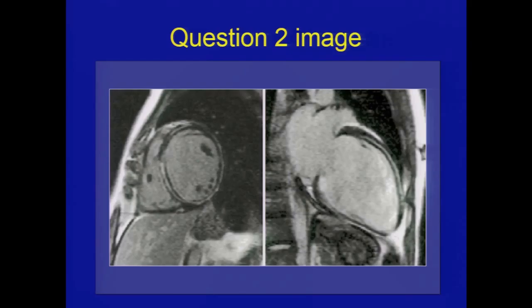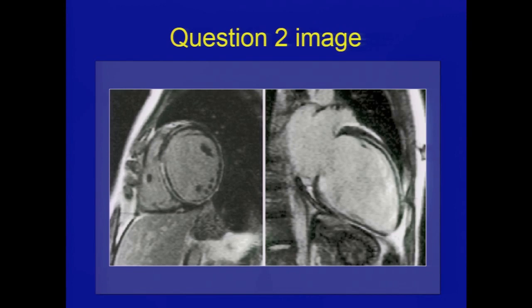The other thing is you don't see the LV wall thickness you would see with cardiac amyloidosis. And this is not the pattern you would see with a myocardial infarction, which usually is sub-endocardial extending to mid-wall.